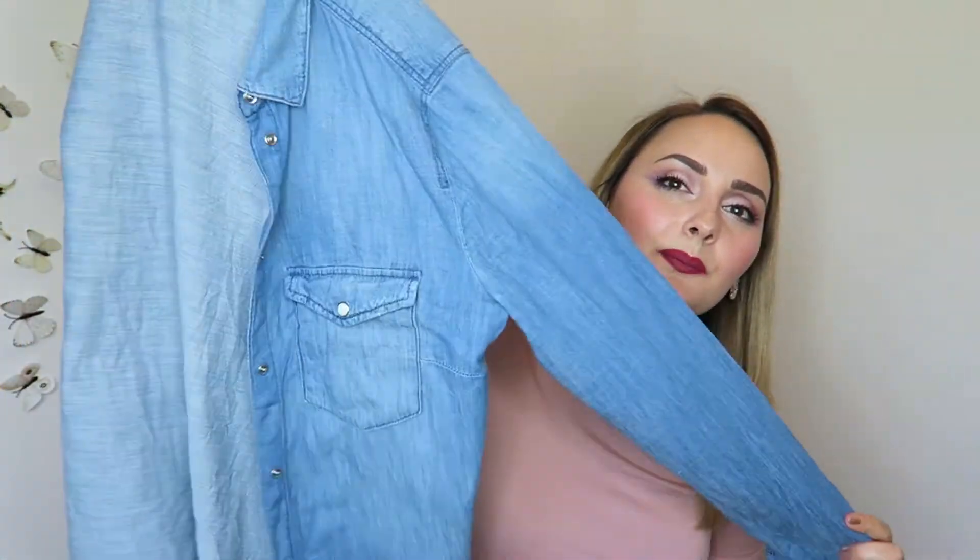For clothing, a denim shirt is really basic and really good to have with you. You can wear it on its own, over almost anything casual, or wrap it around your waist when you don't need it. If it gets chilly you can pull it on and be comfortable. I have this one from H&M — I've been wearing it a lot this spring and I think I'll alternate it with the scarf in Barcelona.